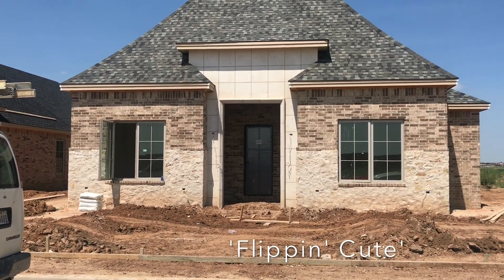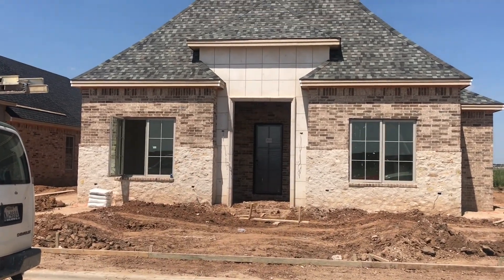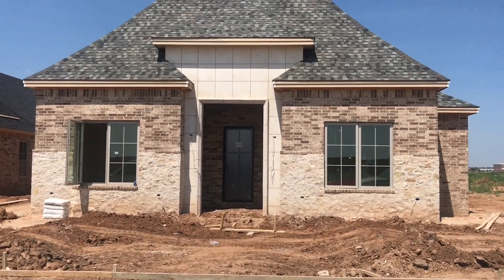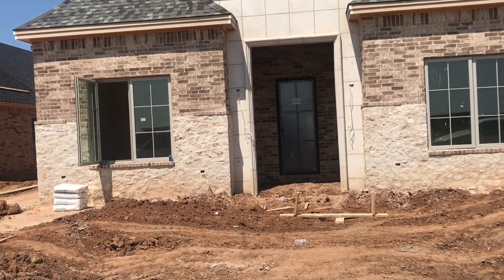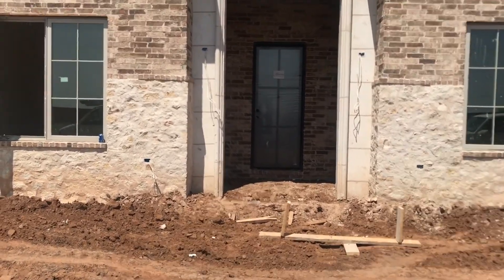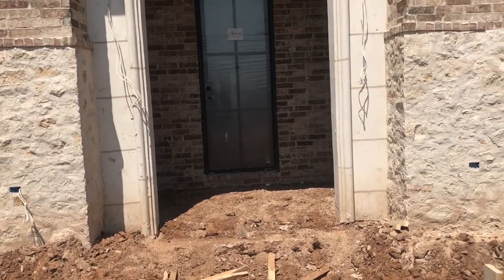How flippin' cute is that? If you know me, you know I love geometric patterns. Anything with clean straight lines is my jam. And I'm wearing wedges, so there's a very good possibility that I'm going to face plant. I always manage to wear the perfect shoes — perfect shoes in the dirt whenever I'm walking houses.